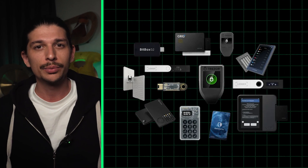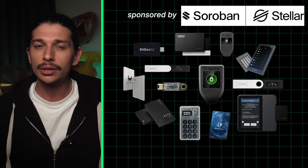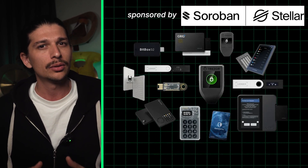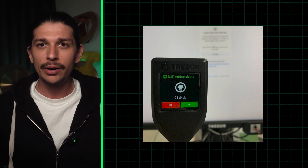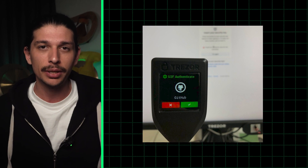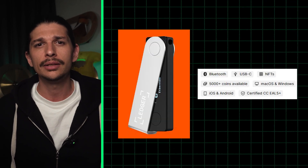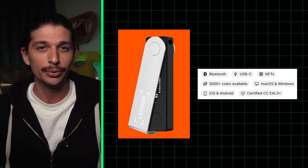To wrap it up, if you're new to crypto, a hot wallet like MetaMask, Phantom, or Rabby might be your go-to for simple transactions, although you should consider cold storage options as soon as possible. For diverse cryptocurrency support, Ledger Nano X and S Plus are tough to beat, though they come with a higher price tag. Additional features like 2FA can be found on devices like Trezor Model One, Ledger Nano X and S Plus. For added flexibility, Trezor Model T, Cool Wallet S, and Ledger Nano X also offer Bluetooth support.